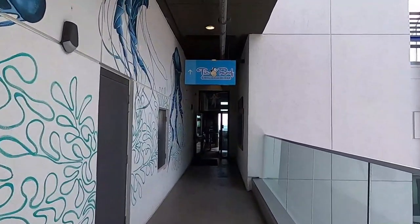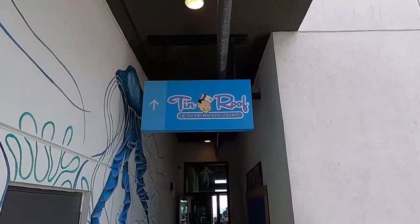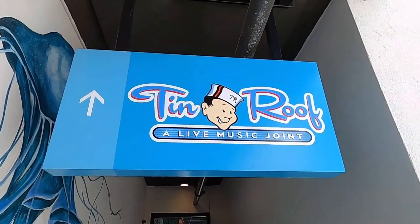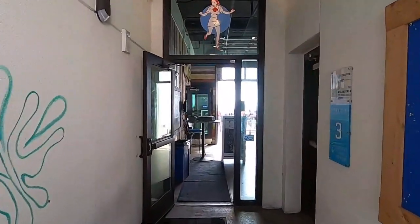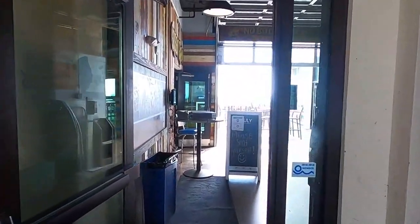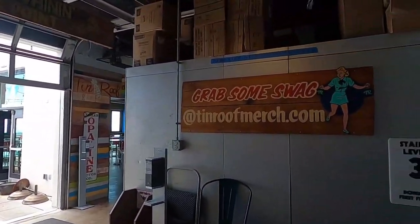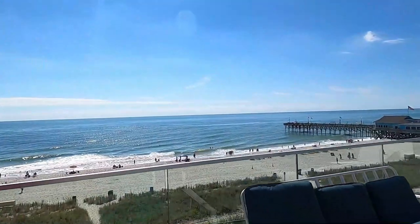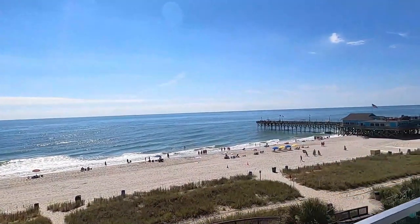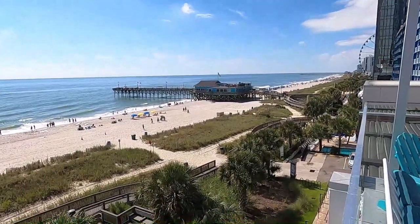Now that we've reached the top floor, we'll make our way down the breezeway to the Tin Roof. The Tin Roof is located at 1410 North Ocean Boulevard, and this rocking place is overlooking the world famous Myrtle Beach Boardwalk and the Atlantic Ocean.